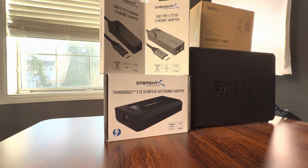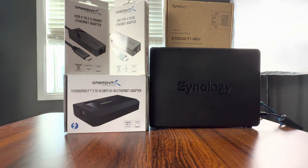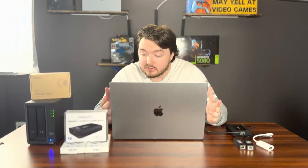I've decided to upgrade my Synology NAS with a 10GB network card and potentially an SSD cache. I thought this was going to be a straightforward process — plug in the card, install the SSDs, and boom. Blazing fast transfers, right? Not quite.